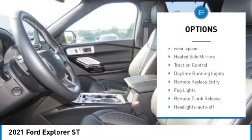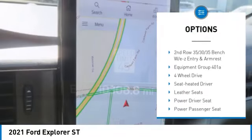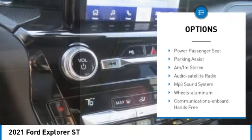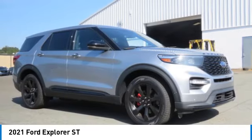Towing package, aluminum wheels, rear spoiler, heated side mirrors, traction control, daytime running lights, remote keyless entry, fog lights, remote trunk release, headlights auto off.